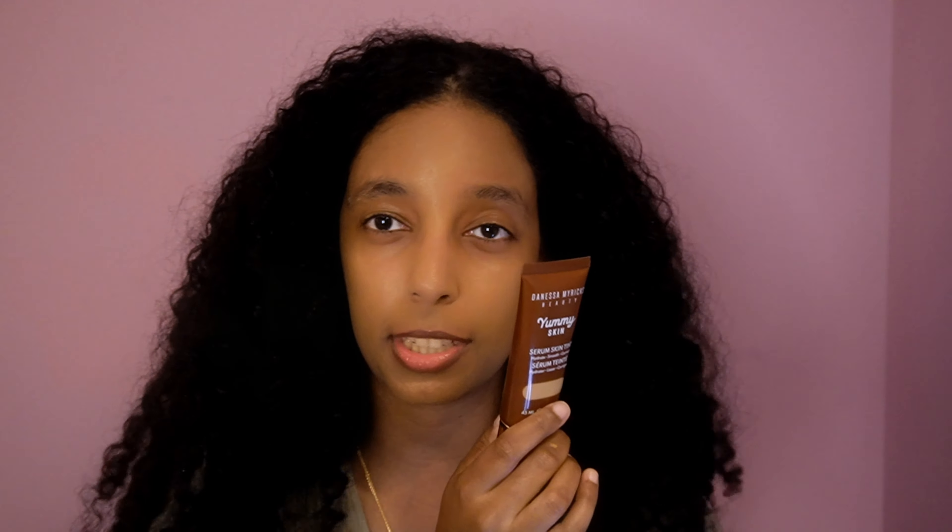It's covering all my hyperpigmentation, making everything look splendid and seamless. But you can still see my skin peek through — it's still very true to being a skin tint. What do you guys think?